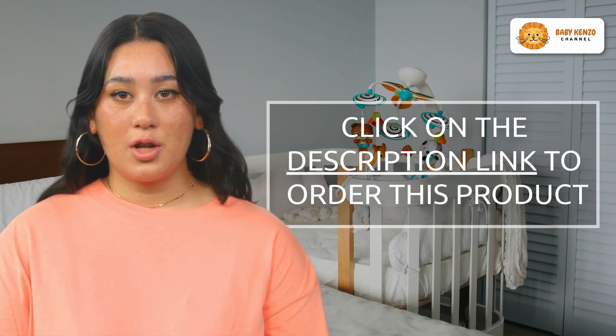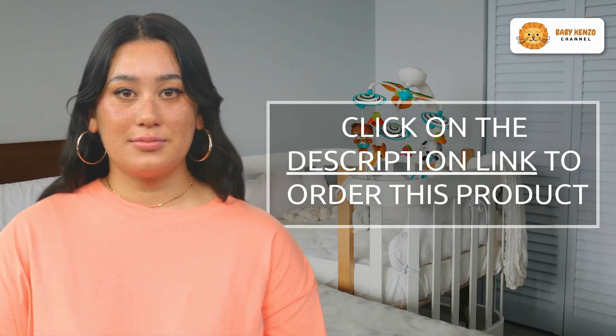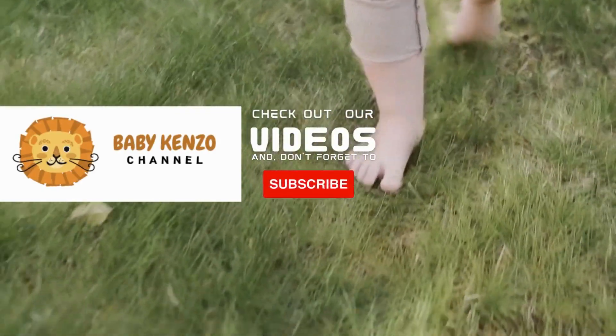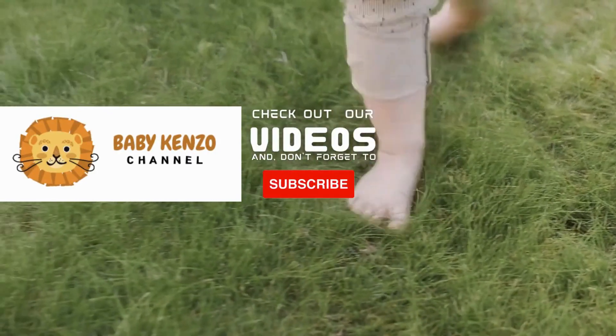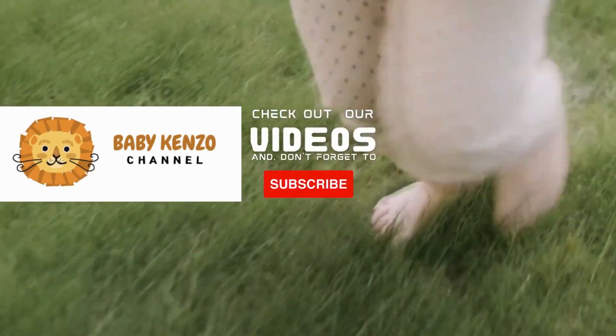To discover more about this incredible stroller, see the link in the product description. Did you like this video? Check the playlist on the right side of your screen and don't forget to subscribe to our channel so you can receive notifications of new products. Thanks for watching — see you next time.